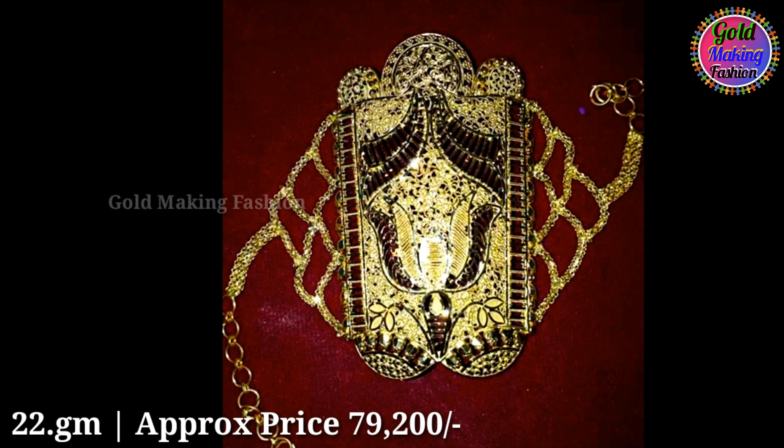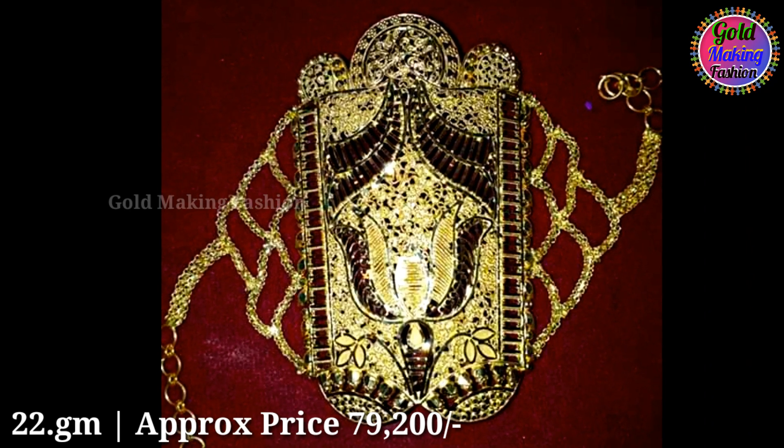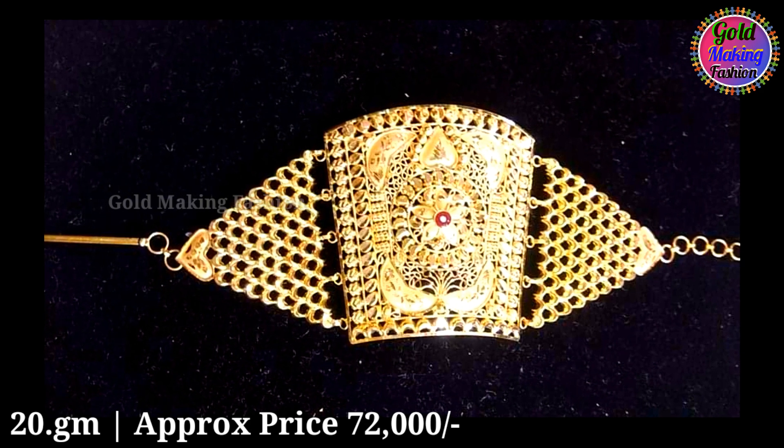This month has got a 22 grams. Approx price 79,200 rupees. This month has got a 20 grams. Approx price 72,000 rupees.